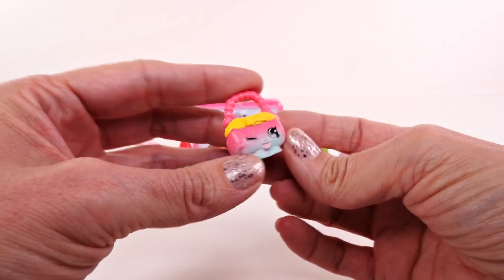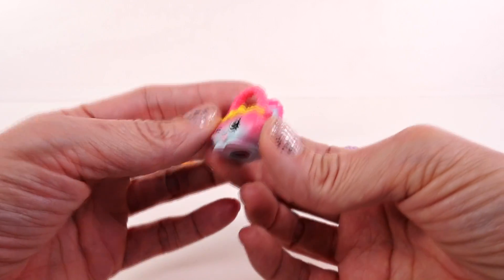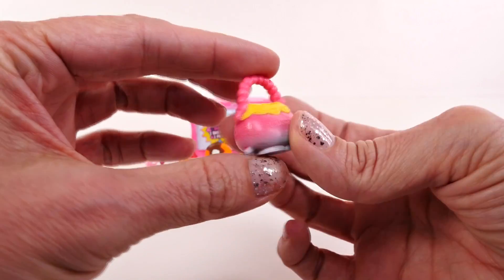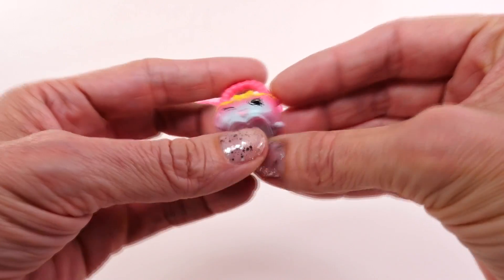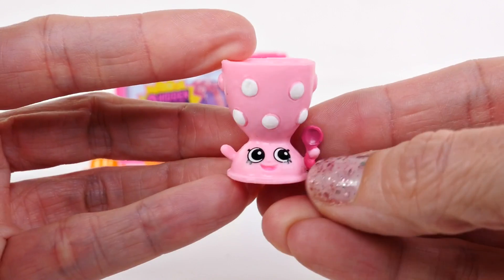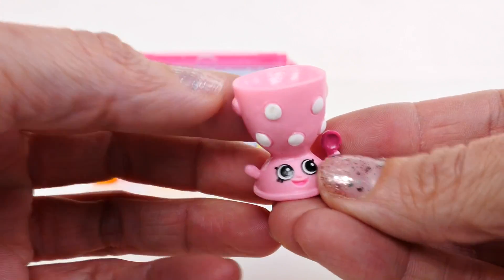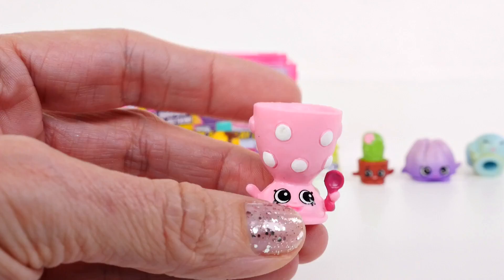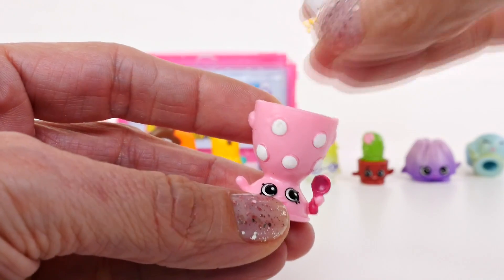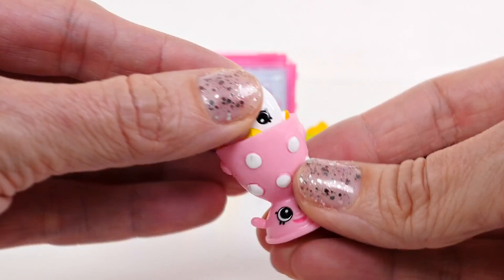I think this one is Harriet Handbag from the accessories department. Harriet is a common. This is one of my favorite season four Shopkins — this is Edgar Egg Cup. Edgar is rare. Look at this, guys — our little egg fits right inside our little egg cup.